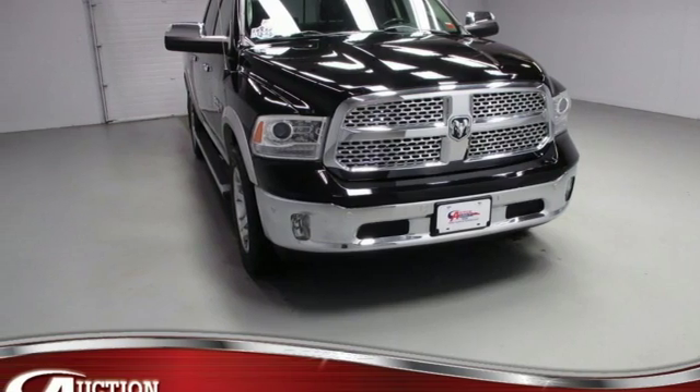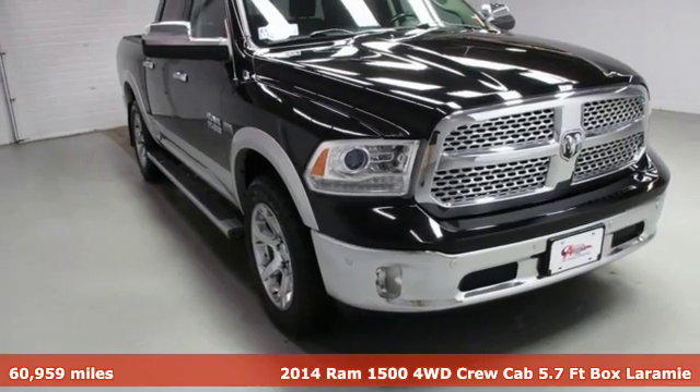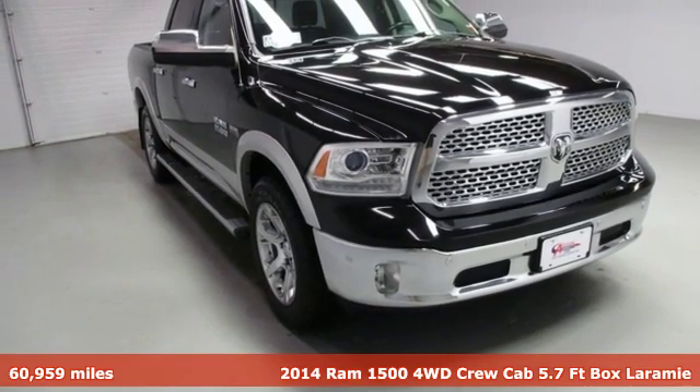Here's a 2014 Ram 1500. When you need to grab life by the horns, you need a Ram. And with features like these, every drive's a pleasure.